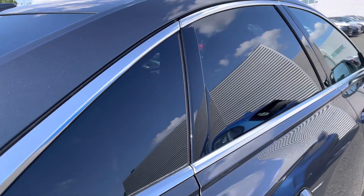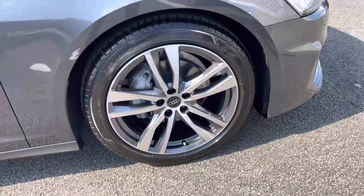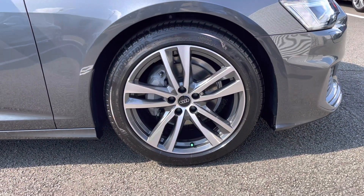Down the side of the vehicle is privacy glass to the rear, complementing the overall aesthetic of the vehicle and providing added sun protection. It sits on the dominating 19 inch five twin spoke design alloy wheels.